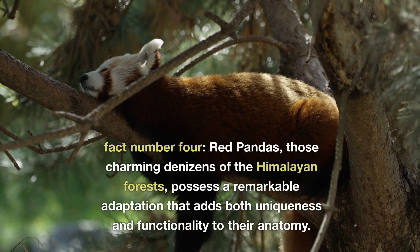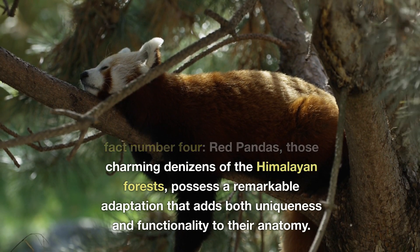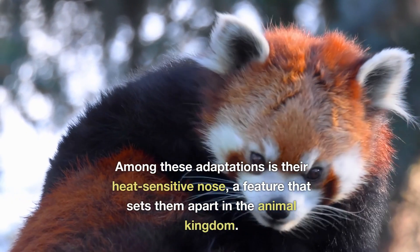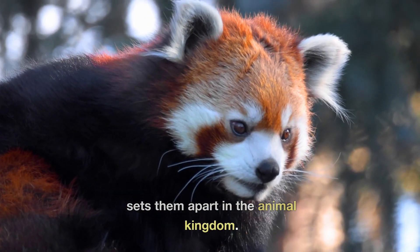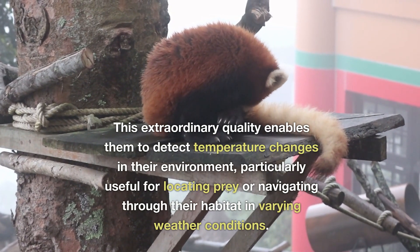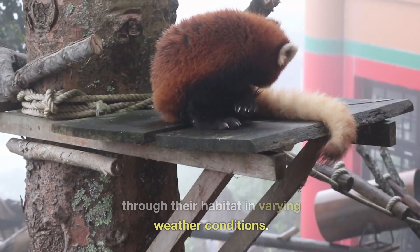Fact number four. Red pandas, those charming denizens of the Himalayan forests, possess a remarkable adaptation that adds both uniqueness and functionality to their anatomy. Among these adaptations is their heat-sensitive nose, a feature that sets them apart in the animal kingdom. This extraordinary quality enables them to detect temperature changes in their environment, particularly useful for locating prey or navigating through their habitat in varying weather conditions.